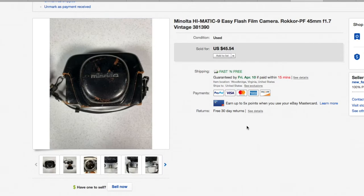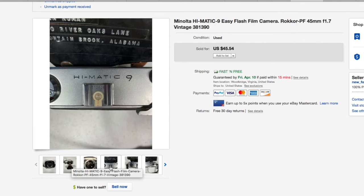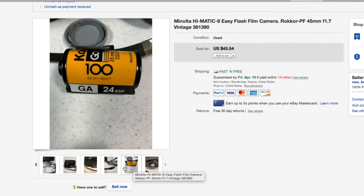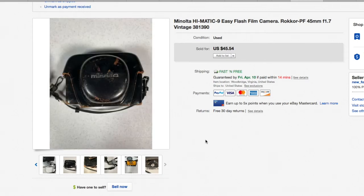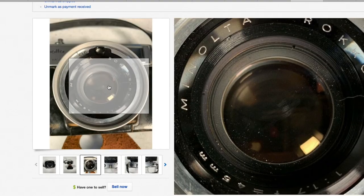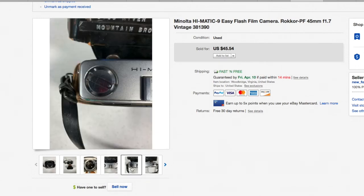A vintage camera — this Minolta Hi-Matic, 35mm film. The 45mm referred to the lens. It's vintage and it even had the person's name on it. I got this at a thrift store for about five bucks. It also had a film canister attached to the strap with an actual roll in it, so I included that with the sale. Sold for $45.54. When looking at cameras in thrift stores, check the lens closely for fogging, which would indicate fungus, and also check through the eyepiece for the same thing.